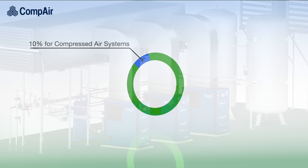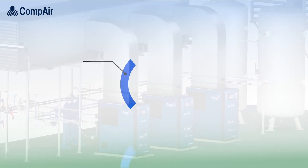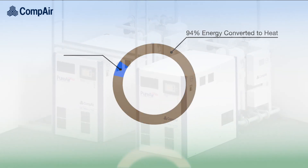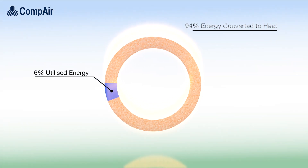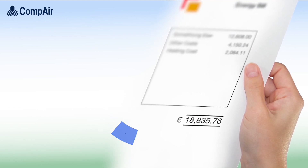Approximately 10% of all electricity used in industry powers compressed air systems. But did you know it's a thermodynamic fact that around 94% of this energy will unavoidably get converted to heat — heat that is typically lost to the atmosphere when it could instead be reused to help significantly reduce your energy bills.